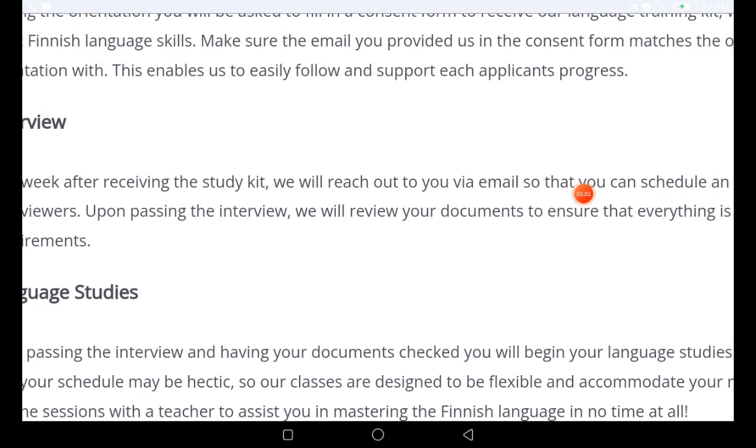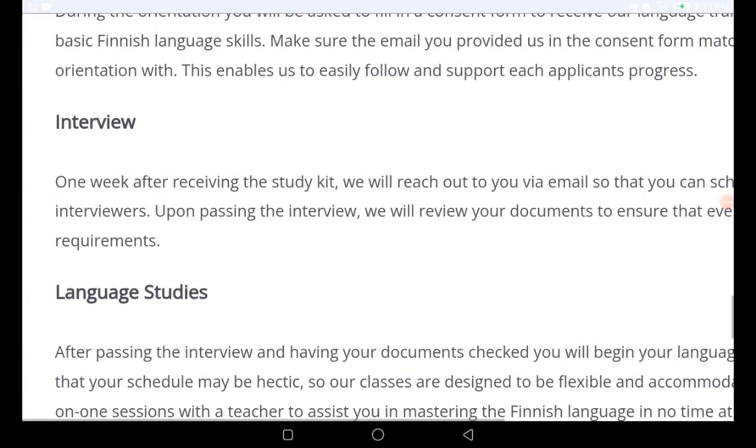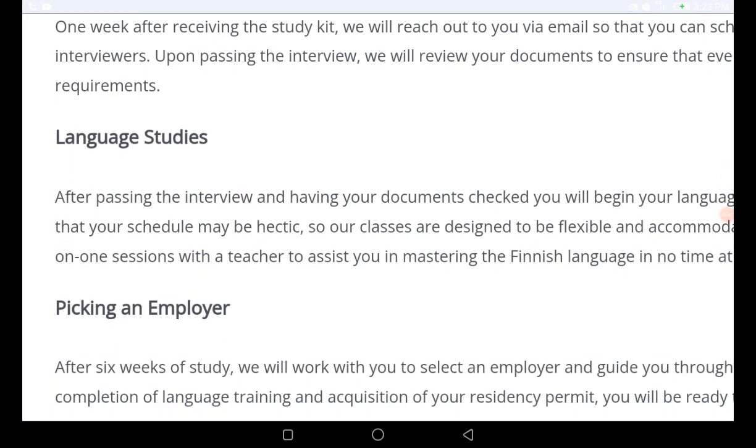One week after receiving the study kit, they will reach out to you via email to schedule an interview with one of their interviewers. Upon passing the interview, they will receive your documents to ensure that everything is in order and that you meet all the requirements.